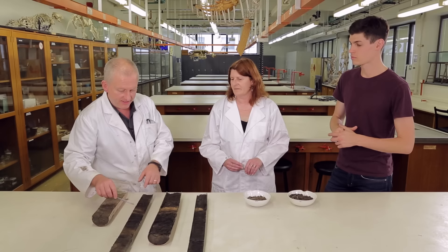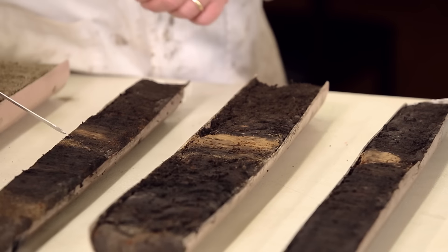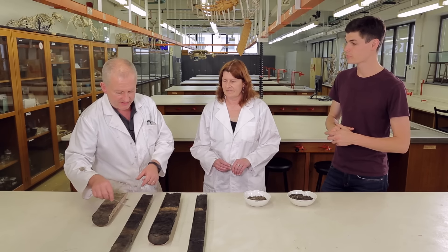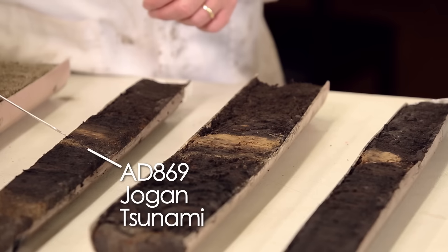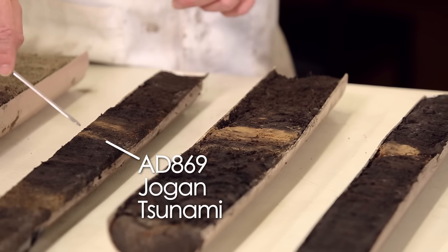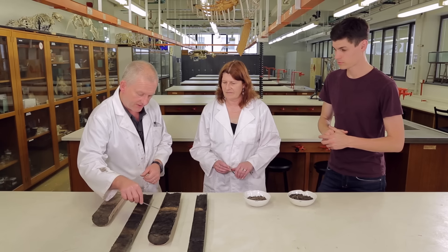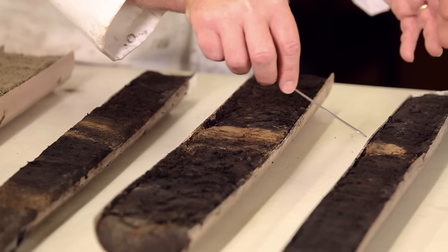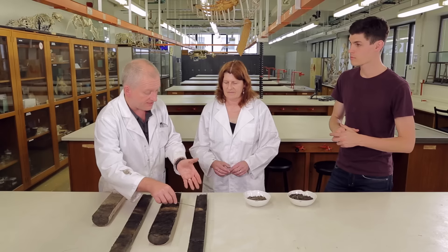So we look then back to the previous event, and this is really important because that previous event was used to gauge how big and how bad these tsunamis were going to be. You can see this big splodge here — that's a volcanic ash put down a few years after the event. Here's the event we're talking about: the 869 Jogan tsunami, and there's a nice sand layer here. Go further inland, that sand layer is a little bit thinner, but it's still there. Go further inland still, and it's gone — just like the 2011, it's gone.